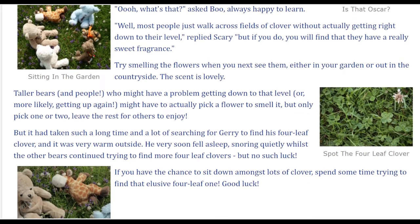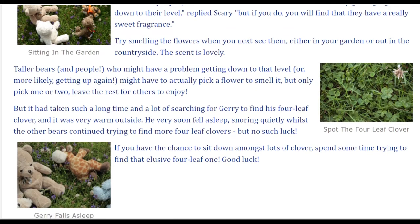Taller bears, and people, who might have a problem getting down to that level, or more likely getting up again, might have to actually pick a flower to smell it, but only pick one or two — leave the rest for others to enjoy.